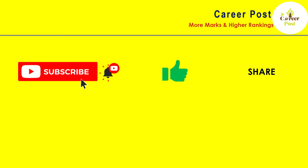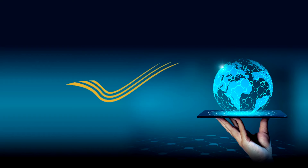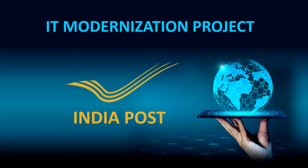Today we will see about the IT modernization project in India Post, which is useful for IPO examination, PS group examination, and even for the PA examination.